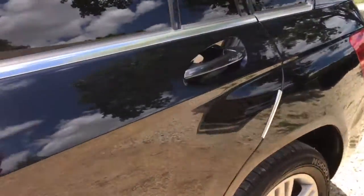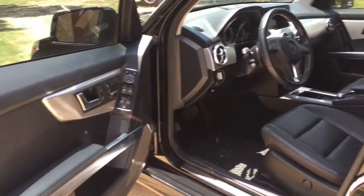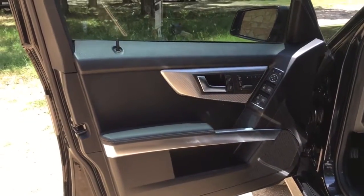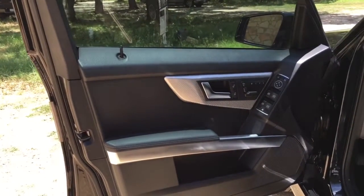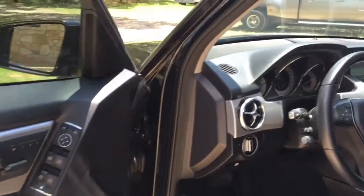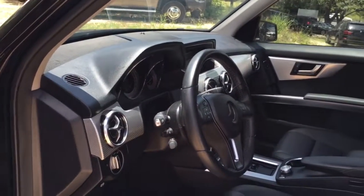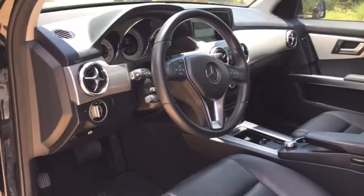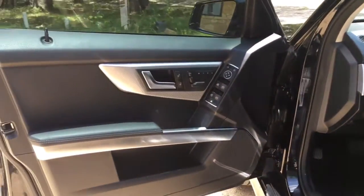Let's hop inside this jewel. I love the interior on these — they've done a phenomenal job with these newer Mercedes, giving it a kind of timeless classic look but also a really modern, just really good-looking interior.